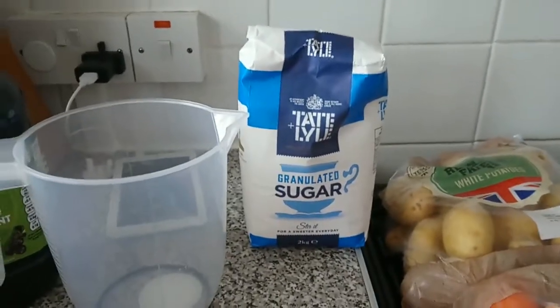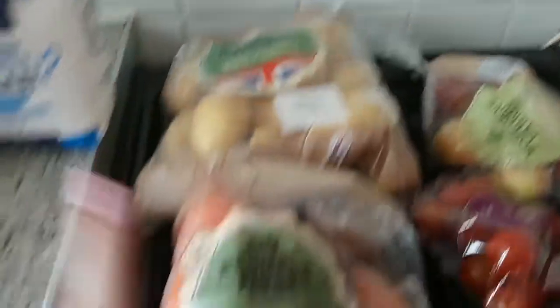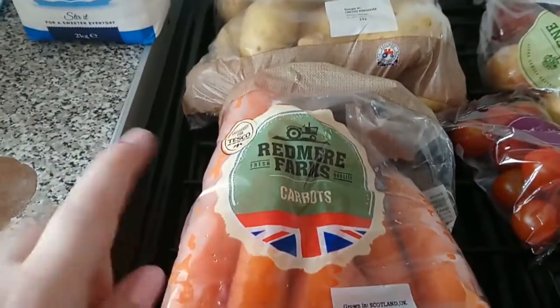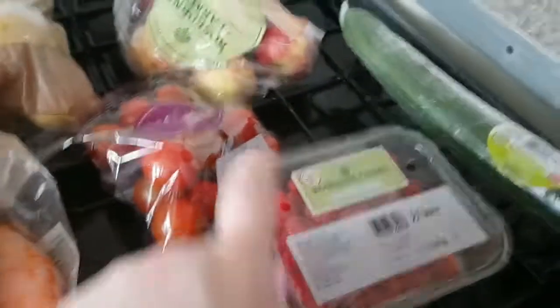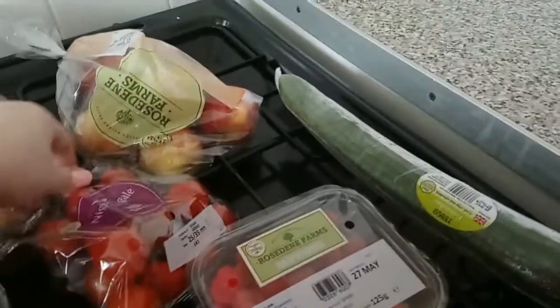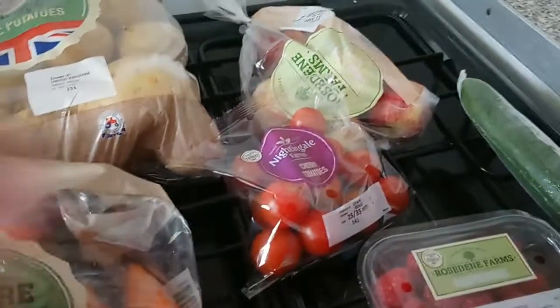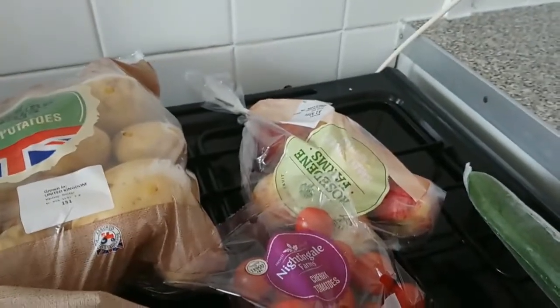We've got some granulated sugar, white potatoes, and carrots — I'm going to try freezing some of the carrots to make things a bit easier. We've got more raspberries because Lily likes them, and some cucumber.